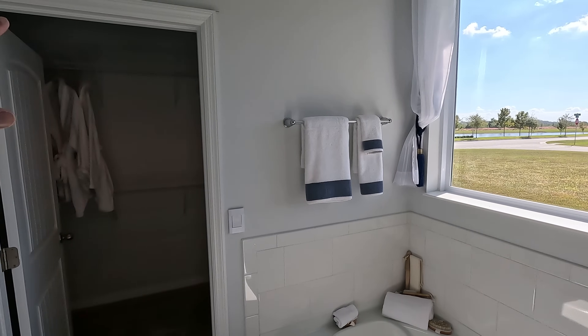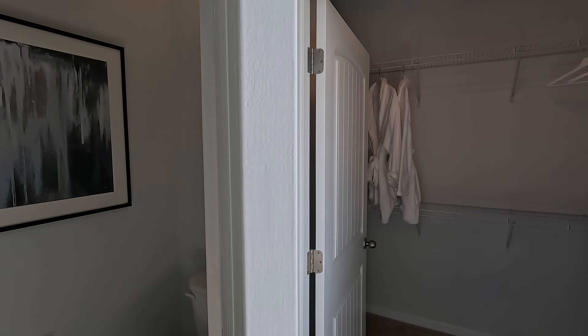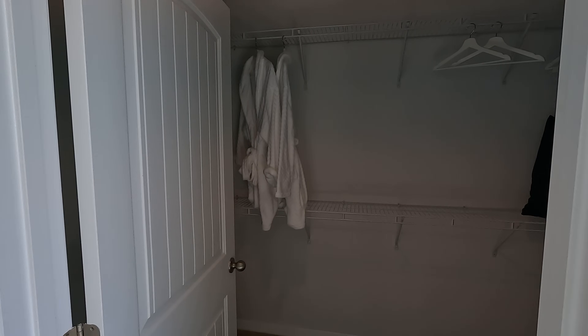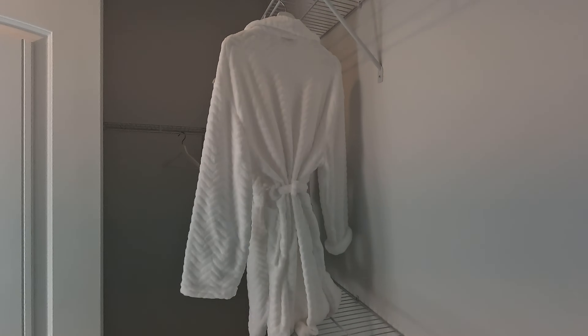This window brings a lot of natural light in here, which I do like. Some people don't like to have windows in the bathrooms, but it's all personal preference. Let's go ahead and check out the closet space — not bad, not too big, not too small, but a decent size space.